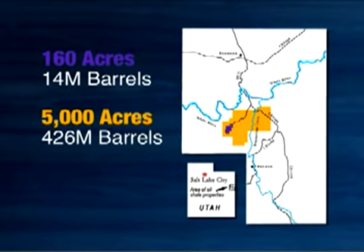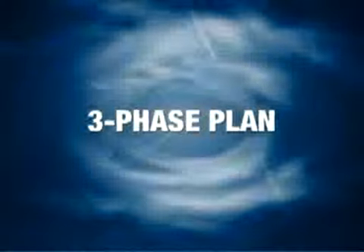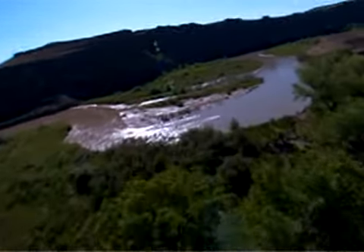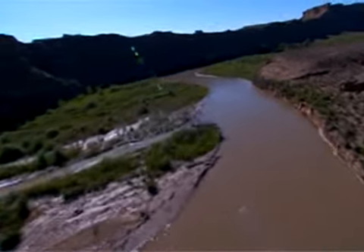This additional land contains more than 426 million barrels of recoverable shale oil. Plus, OSEC holds another 41,000 acres of private land adjacent to the White River Mine, containing an estimated 2.3 billion barrels more. OSEC has a three-phase plan to mine oil shale from the Green River Formation, with the first two phases consisting of their research, development, and demonstration program.